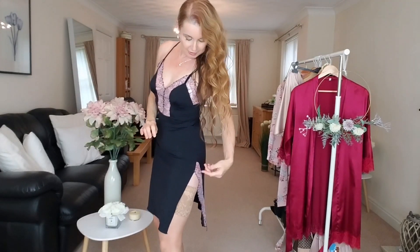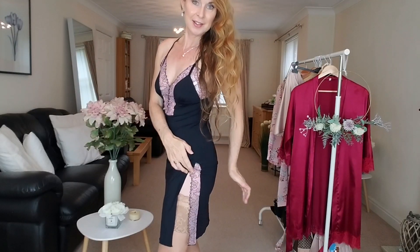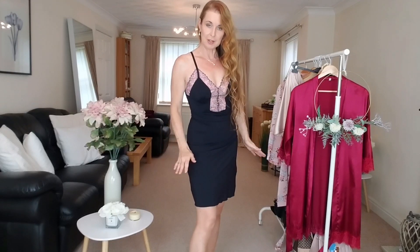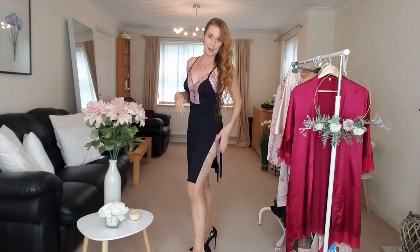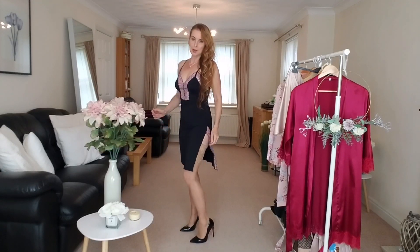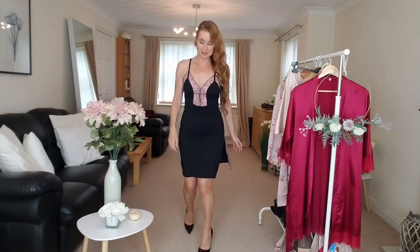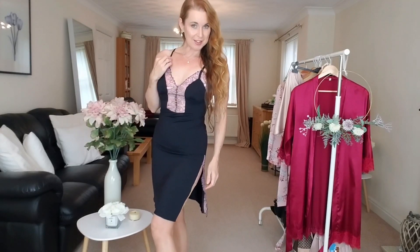There is also a large slit with the same detailing on the side — the same pink and black lace as on the top area — very, very pretty. The rest is figure-hugging and then flows out a little bit. I think it's a very flattering, nice style and fit. This one is definitely for a nice night in — a candlelit meal, something like that — I think it would be very nice for that occasion.